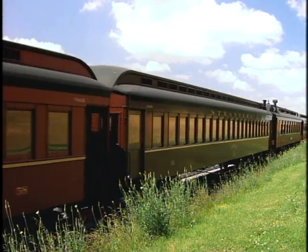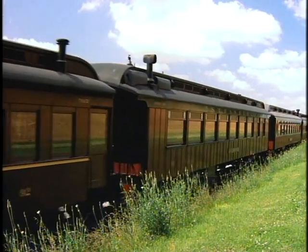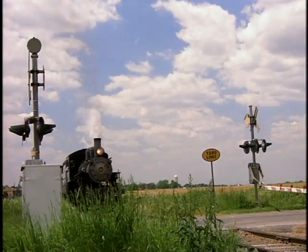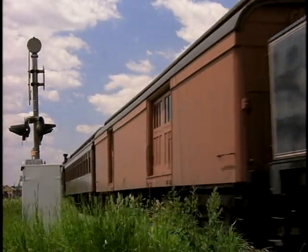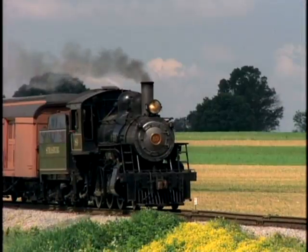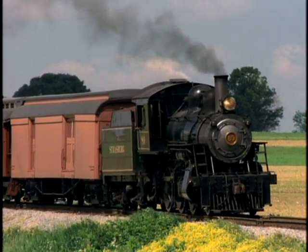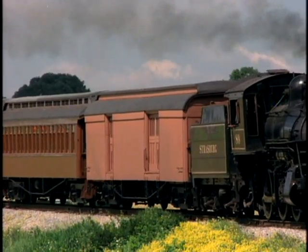The passenger cars on the trains require a huge effort to restore and make ready for use on the Strasburg Railroad. Usually when we start, we have a pile of rot and rust that we must get rid of before we can rebuild the car. There's a perceived quality. People, without actually knowing that they're riding in something special or accurate, know it subconsciously and they come back. Our cars are nicer than an awful lot of people's houses.